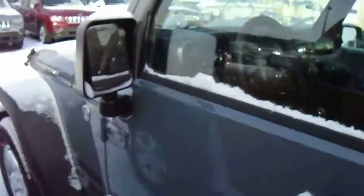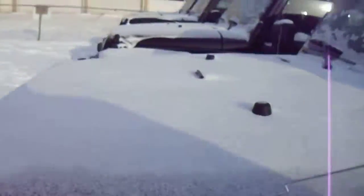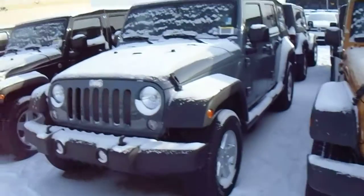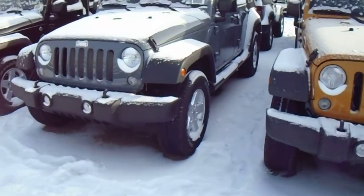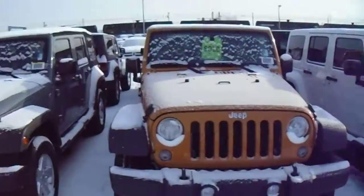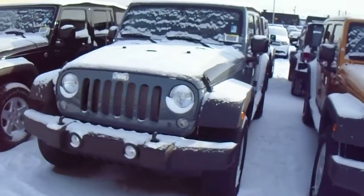I'm just going to jump out and show you what this thing looks like here. A beautiful sunny Alberta day. This one is anvil in color. As you can see, we've got a lot of different colors to choose from. Hopefully you'll love this one though.